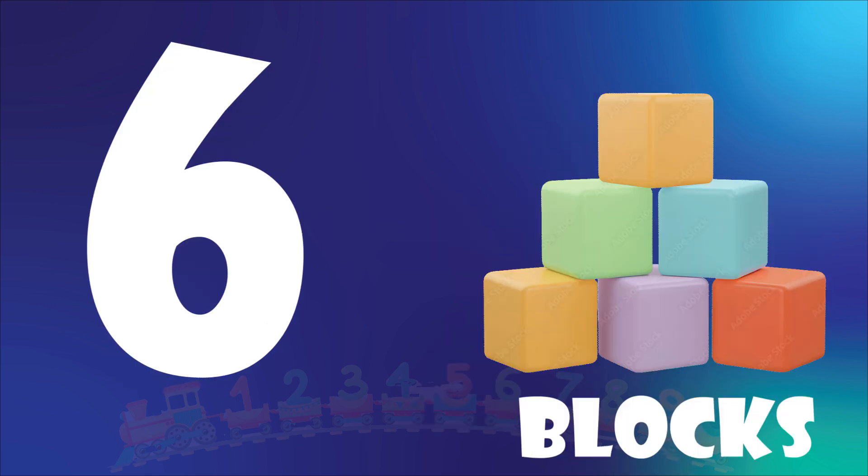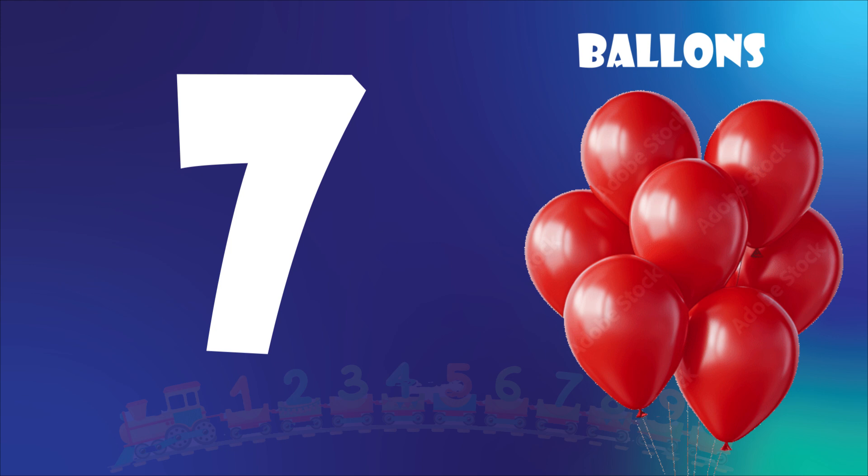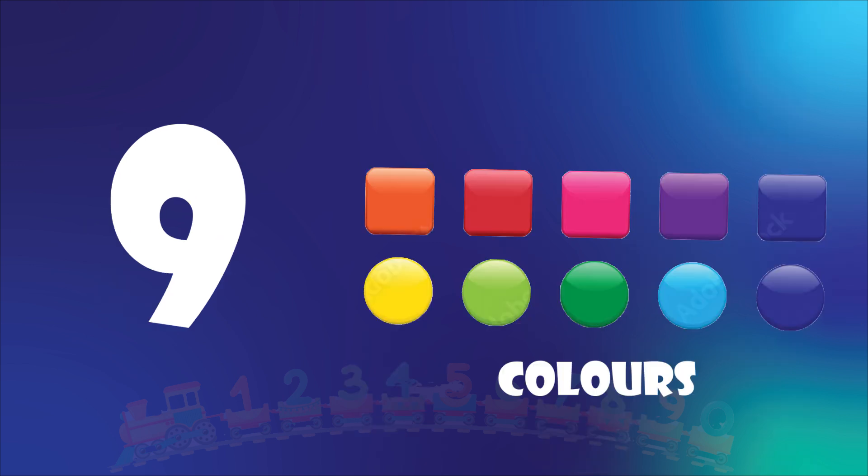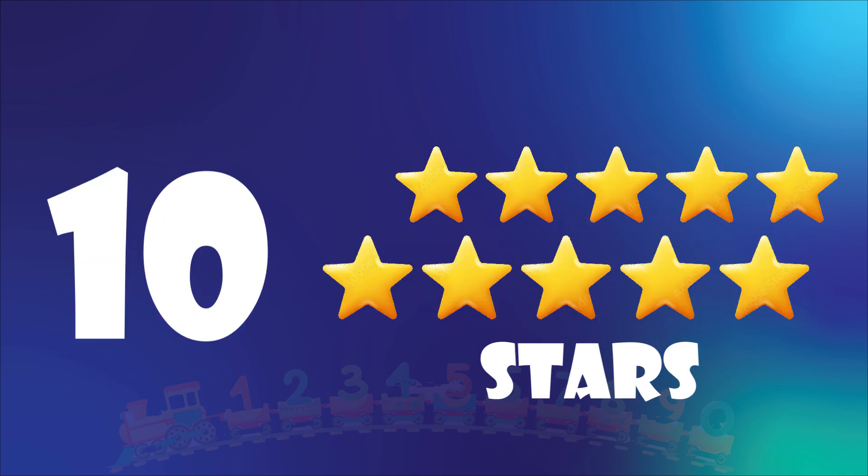Six. Six blocks. Seven. Seven balloons. Eight. Eight animals. Nine. Nine rings. Ten. Ten stars.